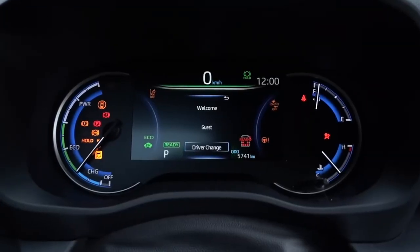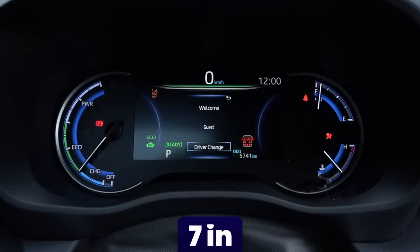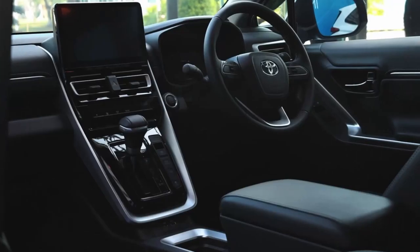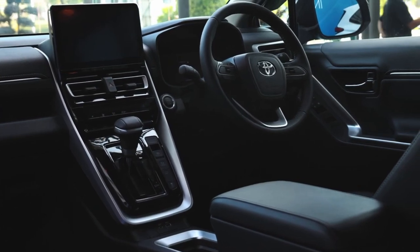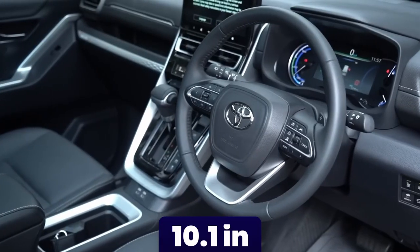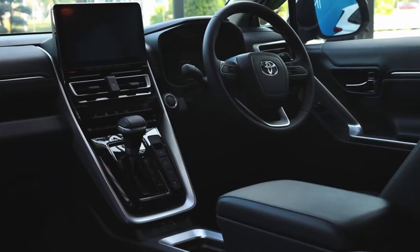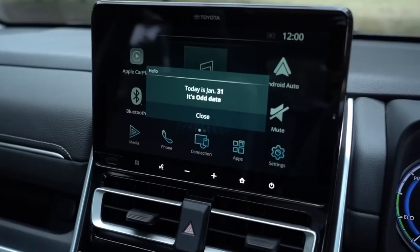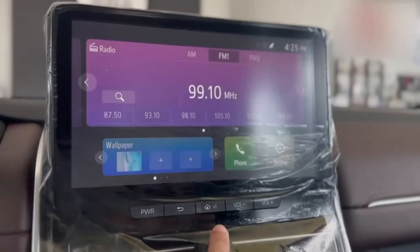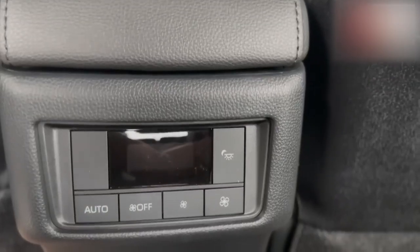The Xenix features a 7-inch digital instrument cluster, providing clear and precise information at a glance. Paired with it is a remarkable 10.1-inch infotainment system, serving as the centerpiece of your in-car entertainment and connectivity. With Android Auto and wireless Apple CarPlay connectivity, you can seamlessly integrate your smartphone and enjoy an intuitive driving experience.